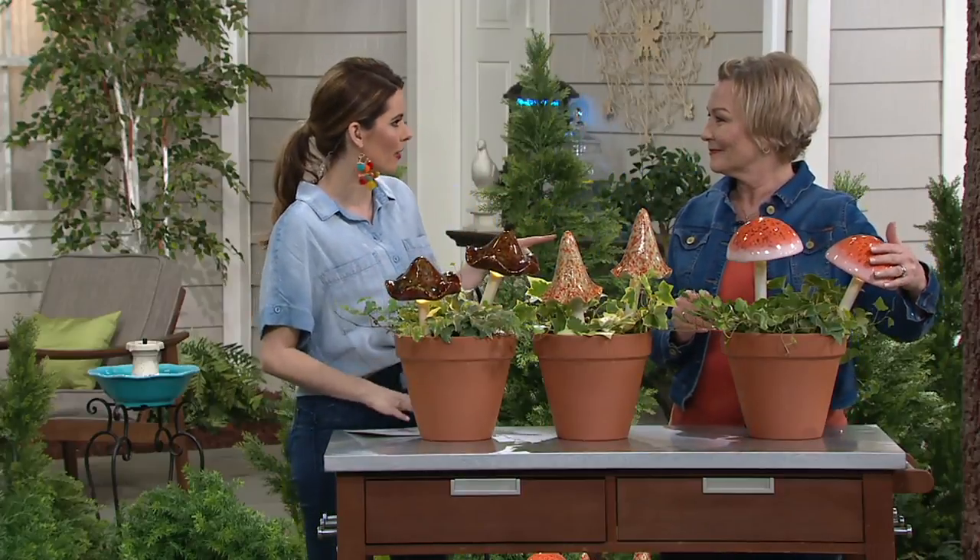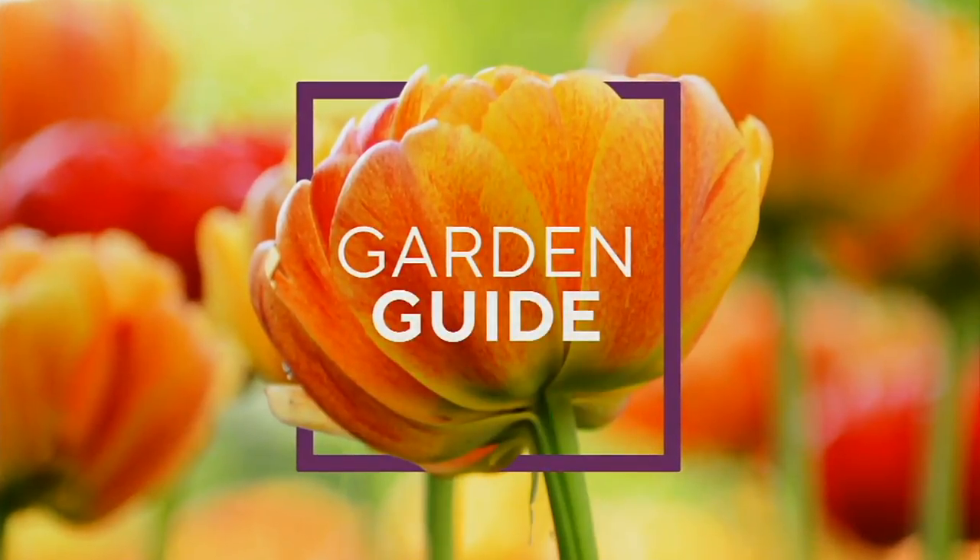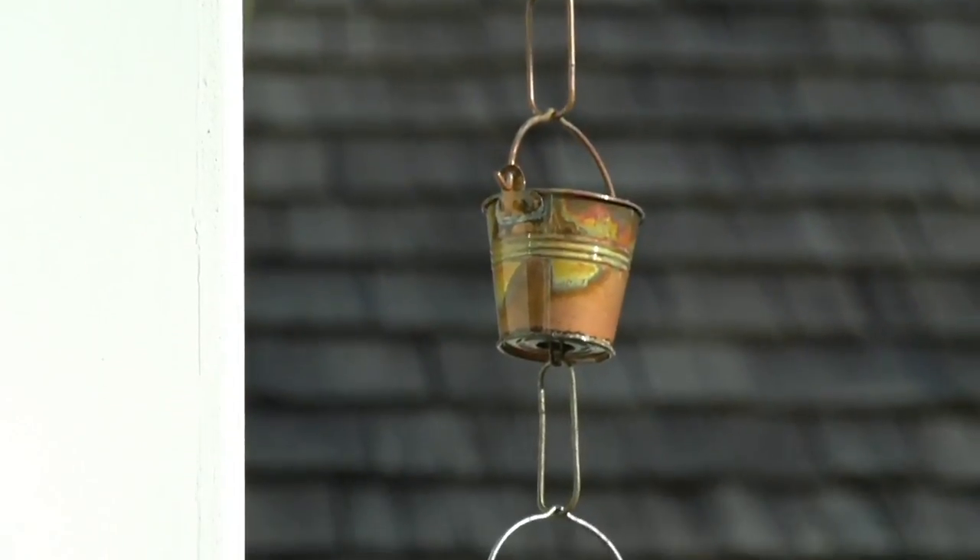Barbara, you're going to be joining me here for a lot of the show, which is fantastic. We have a lot of amazing Barbara King items, and our next item is going to be...